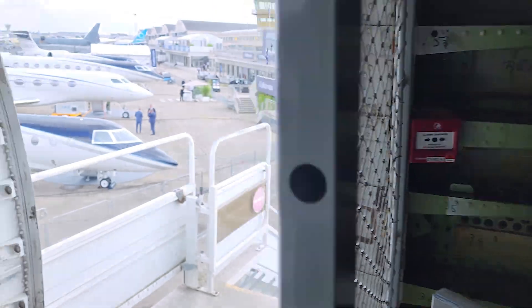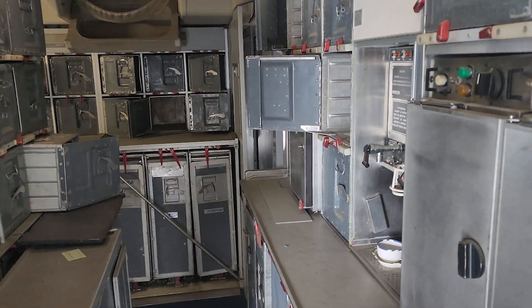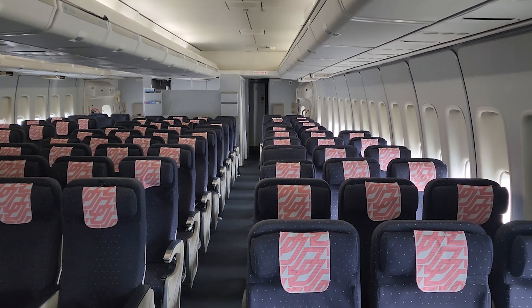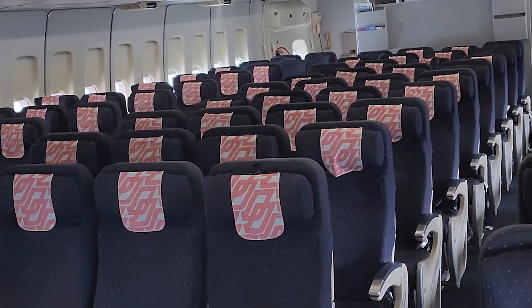All the cargo stuff goes all the way back. And then back here — cheap, more cheap seats. One more galley back here, and then this is all the cheap seats. Massive landing gear here.